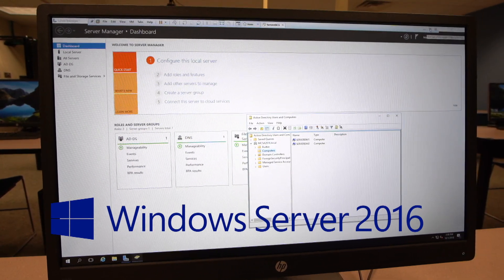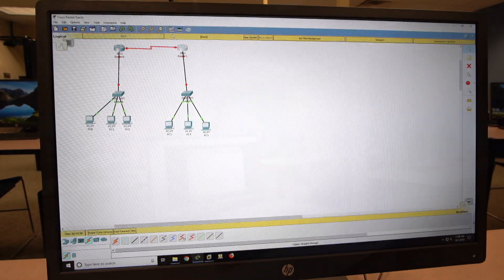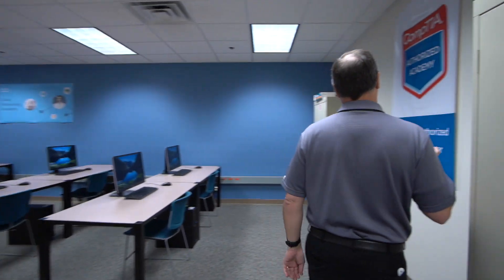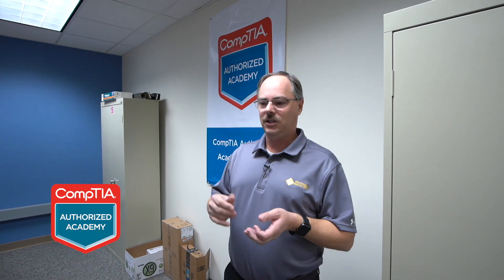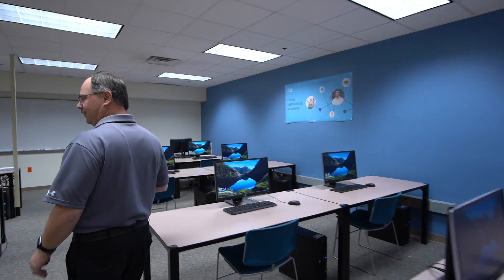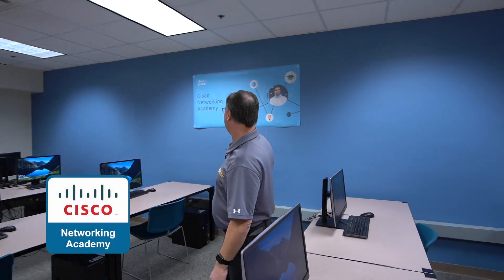We can usually run three to four servers at any given time, no problem. Over here we can see our banner showing that we're partnered with the CompTIA Academy. We teach the trifecta — A+, Network+, and Security+. We are also partnered with Cisco Networking Academy, which is all hands-on hardware and software.